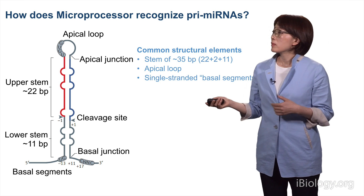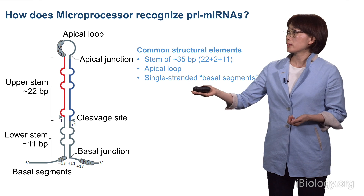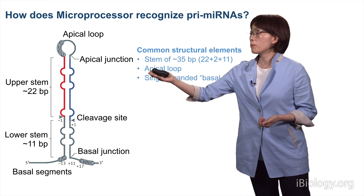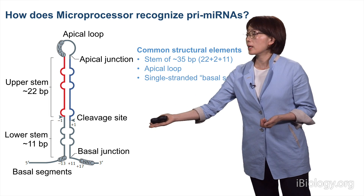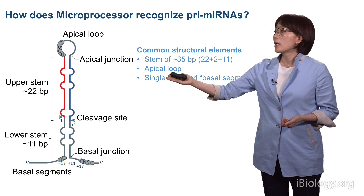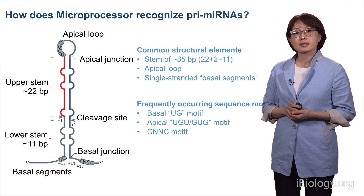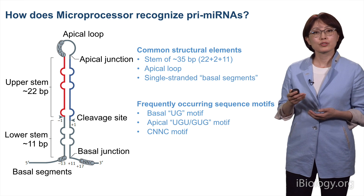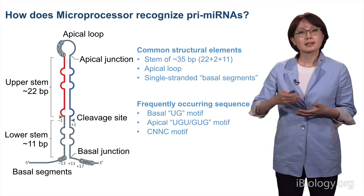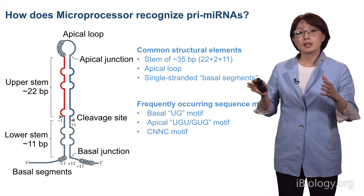Pri-microRNAs have a long stem of about 35 base pairs, which can be divided into the upper stem of 22 base pairs, a two-nucleotide cleavage site, and 11 base pairs of lower stem. This is surrounded by the apical loop and the single-stranded basal segment. On top of these common structural elements, there are some frequently occurring sequence motifs, such as the UG motif at the basal junction, UGU or GUG motif at the apical junction, and the C-NNC motif at the 3' side of the basal segment. These are recognized by microprocessor and its cofactors.